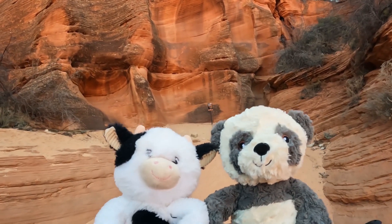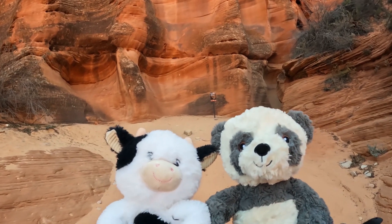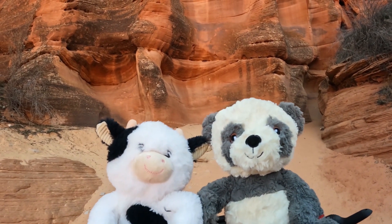Hey guys, tell everyone where we are today. We're going to a slot canyon! Yes, we are going to a slot canyon.